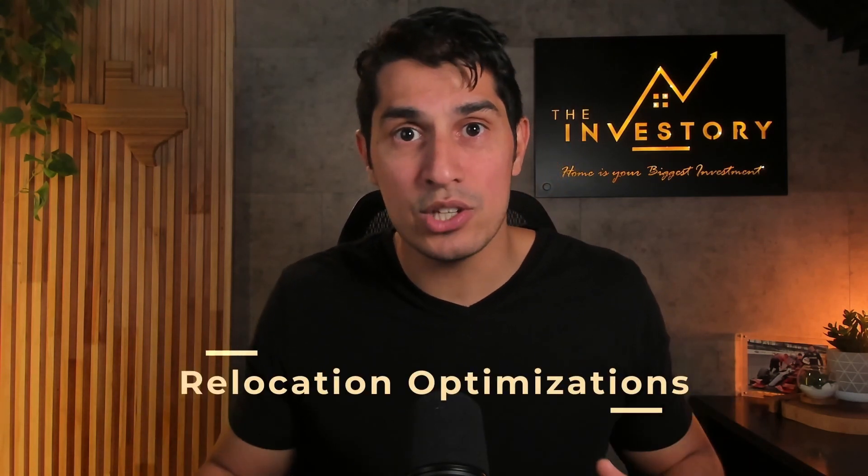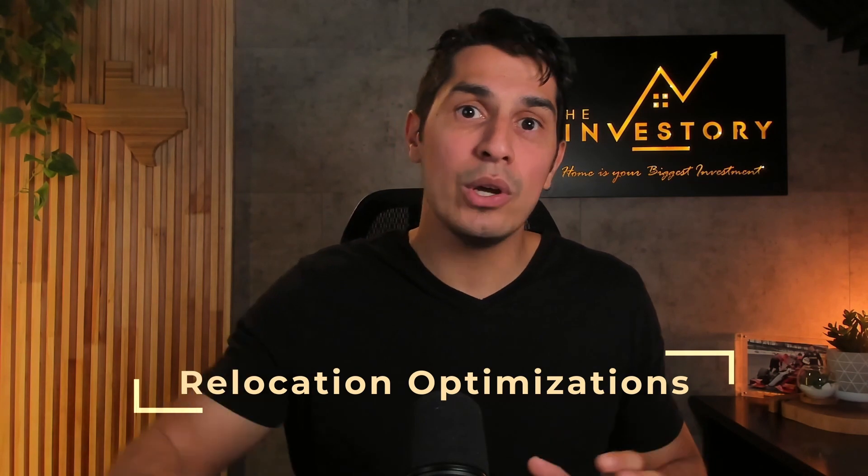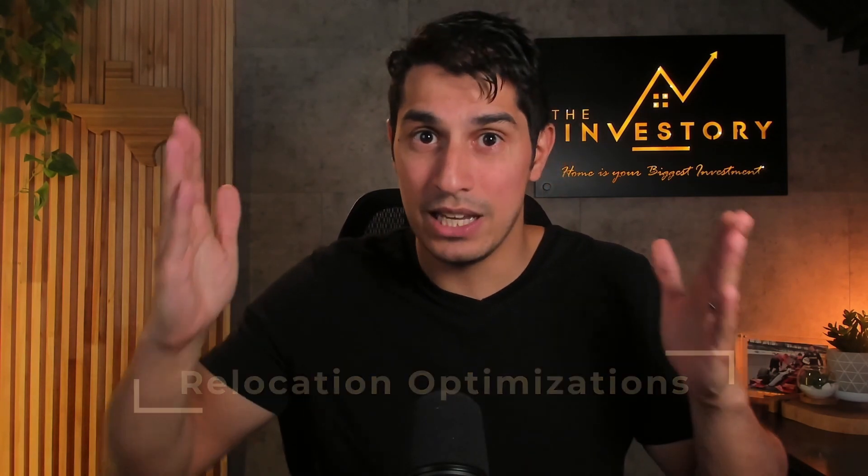In this episode of Real Estate Investories, I want to talk about relocations and relocation optimizations — how can we do a relocation properly and save a lot of money while doing it? Stay tuned.